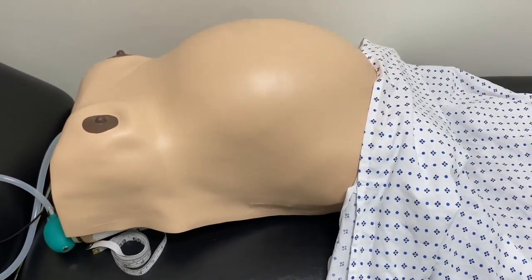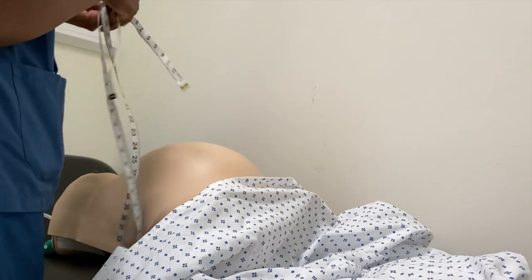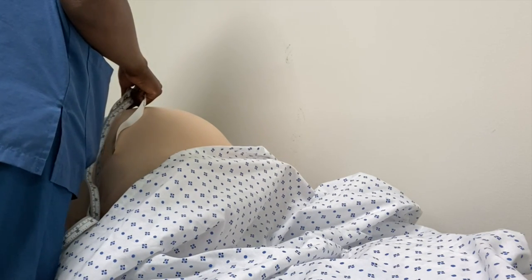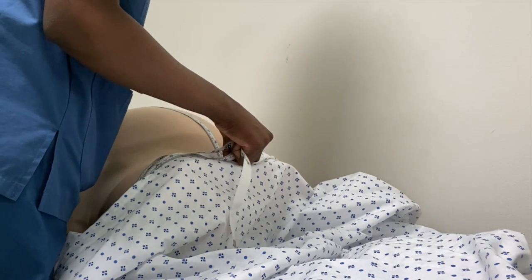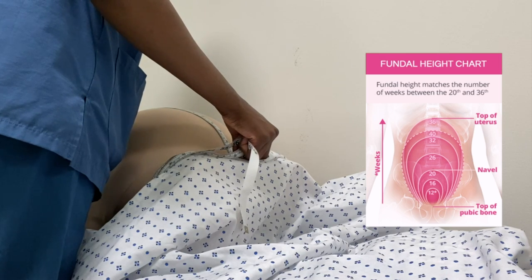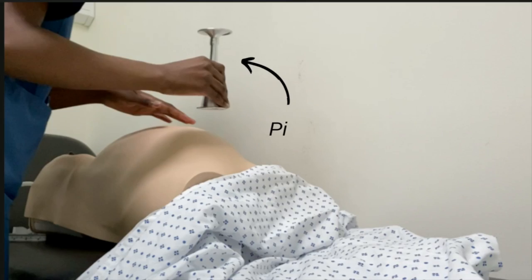In this clip I am measuring the fundal to pubic symphysis height — this is from the top of the uterus all the way to the region known as the pubic symphysis. As the fetus progresses, the uterus expands into the abdomen. After 20 weeks of pregnancy, the fundal height measurement usually matches the weeks of pregnancy. For example, if a woman is 26 weeks, the fundal height is most likely 26 centimeters, plus or minus two centimeters, so ranging from 24 to 28 centimeters.